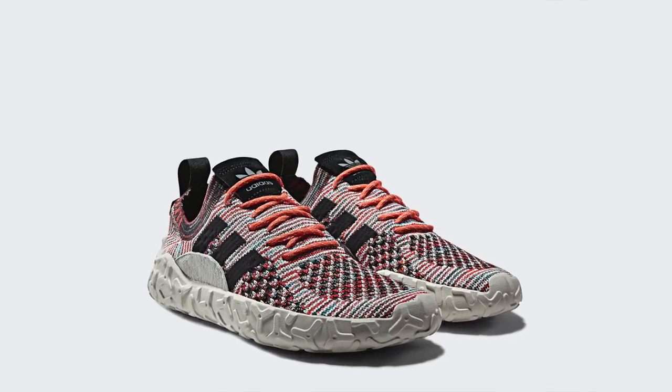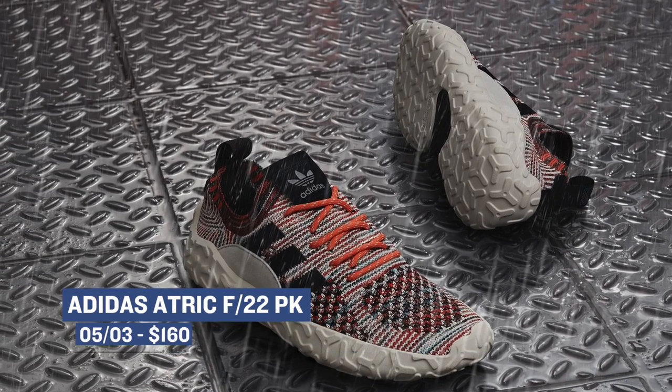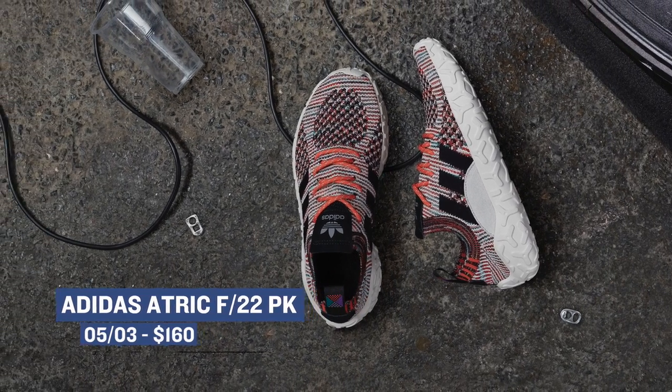The Adidas A-Trick is a very unique — or should I say crazy-looking shoe — but I think I like it. I haven't seen it in hand yet, but something about this design really jumps out to me. You can grab those for $160.